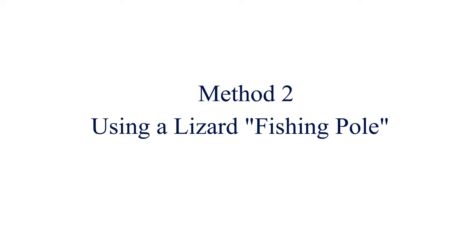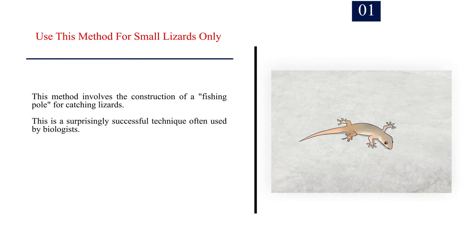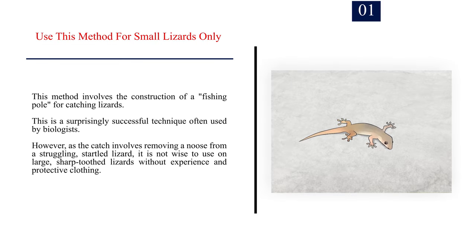Method 2: Using a lizard fishing pole. Number 1: Use this method for small lizards only. This method involves the construction of a fishing pole for catching lizards, and is a surprisingly successful technique often used by biologists. However, as the catch involves removing a noose from a struggling, startled lizard, it is not wise to use on large, sharp-toothed lizards without experience and protective clothing.